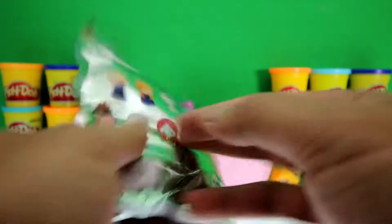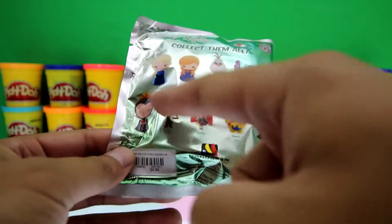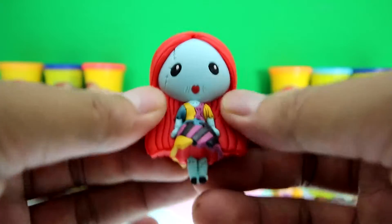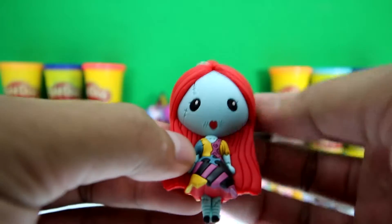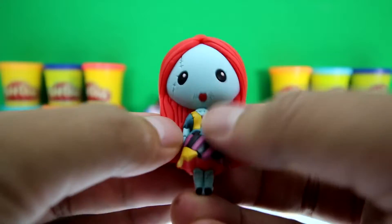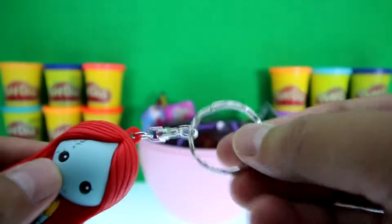It's a Disney figural key ring set from series number two, and look — there are nine to collect. We got Sally! Do you know what movie she's from? If you do, put your answer in the comments section below. She has awesome red hair, a couple of stitches like she's sewn, look at her awesome patchwork dress, and here's the key ring.